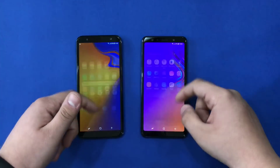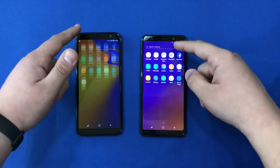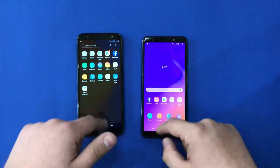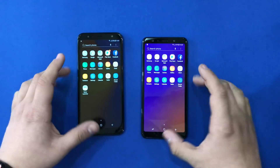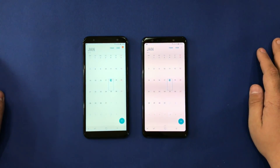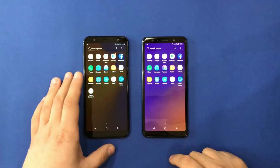Just by scrolling up and down, even if you can't see it clearly on the camera, we can see that the A7 is much faster than the J6 Plus and has a better response time. We're going to continue by opening Calendar — still the J6 Plus is far behind.